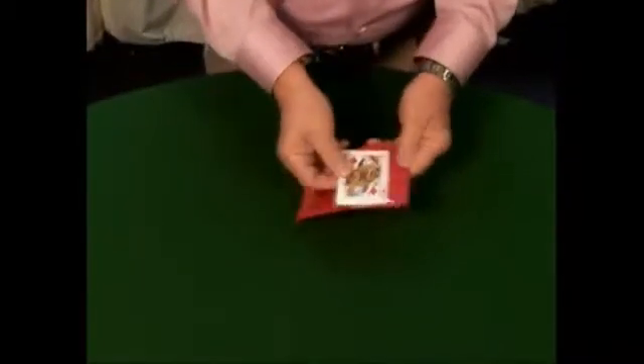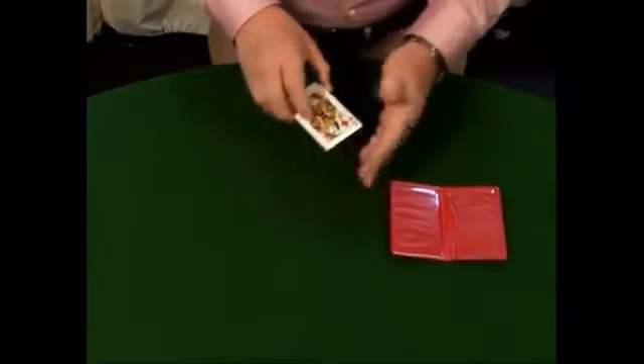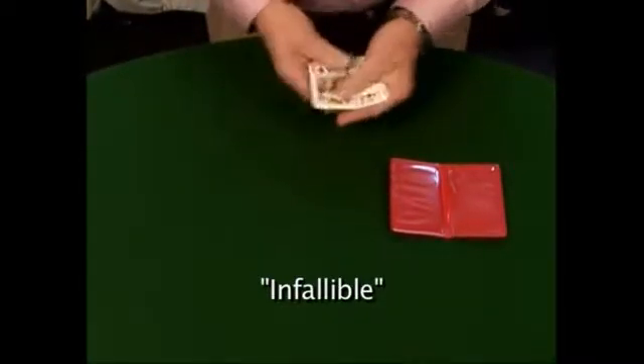Hi, I'm Al Lampkin. I'd like to show you a little experiment with a small pack of cards. As you notice, I'm not dealing with a full deck of cards, as many people have said. These are bicycle cards, blue back bicycle cards. In fact, these are called rider backs, because there's a bicycle rider on the back.